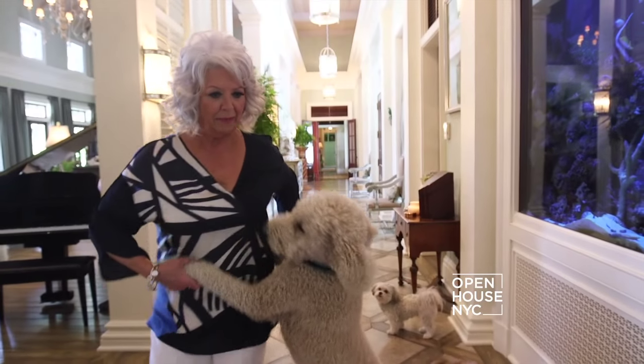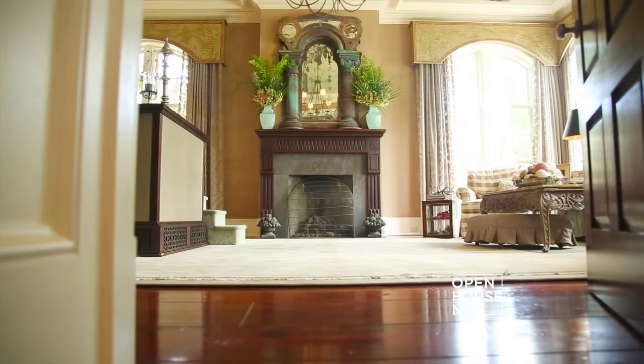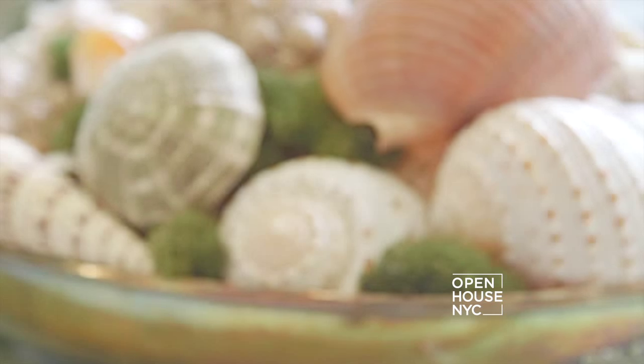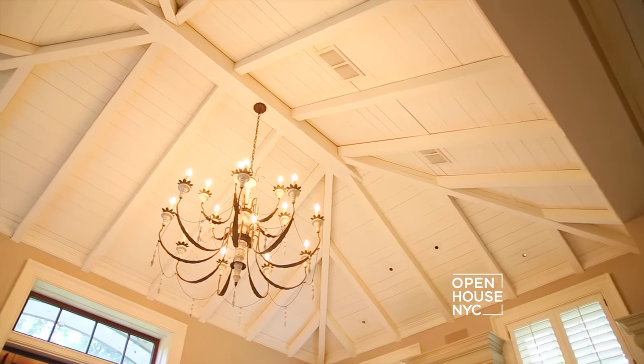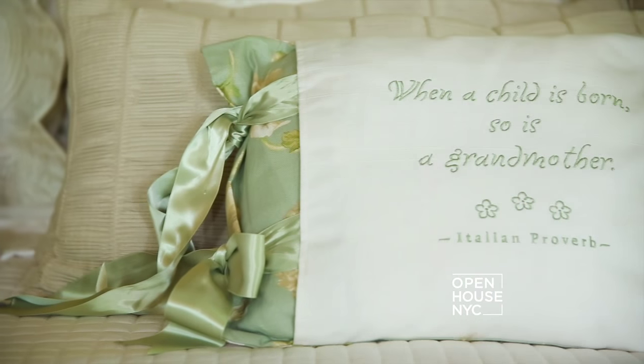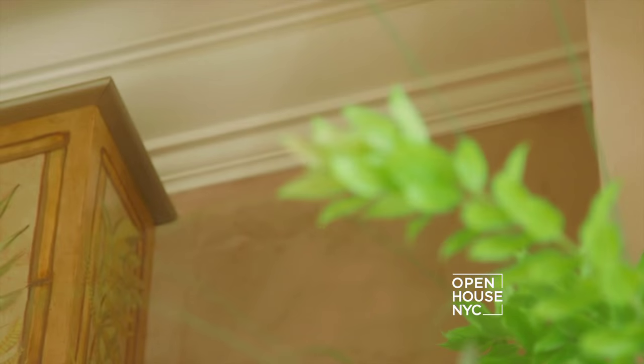Let's dance, baby. Come on, let's dance. You know, there's so many things in this room that kind of make it just feel real special, makes me feel special — the fireplace, the Venetian plaster on the walls.